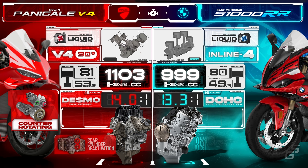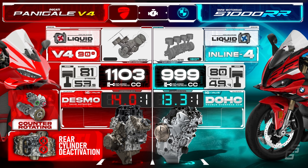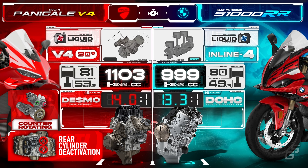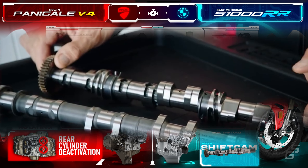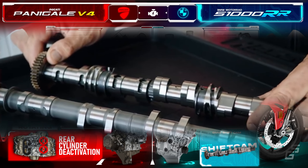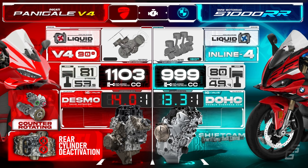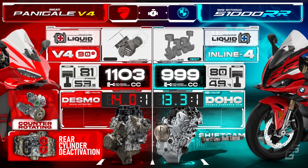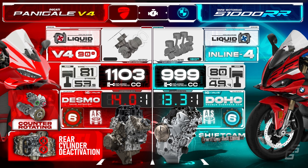That's why Ducati added the rear cylinder deactivation feature to the Panigale, though it can only do so much. On top of that, the S1K offers a roomier and more comfortable riding position. It also features a ShiftCam variable timing and lift system that slides the camshaft back and forth to engage different lobes depending on the revs, providing a better spread of power across the entire RPM range. For the transmission, power is delivered to the rear wheel through a six-speed wet clutch that includes both assist and slipper features.